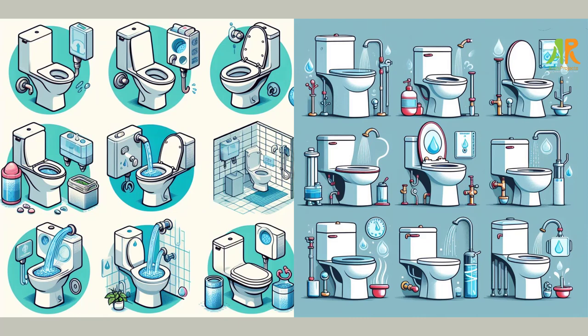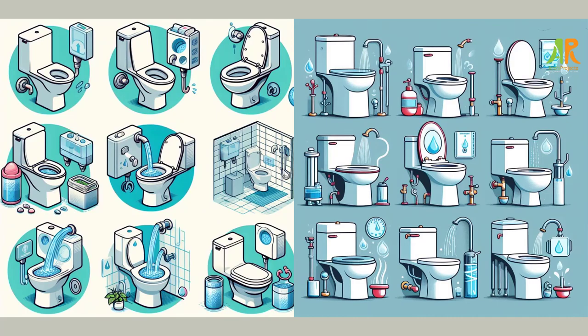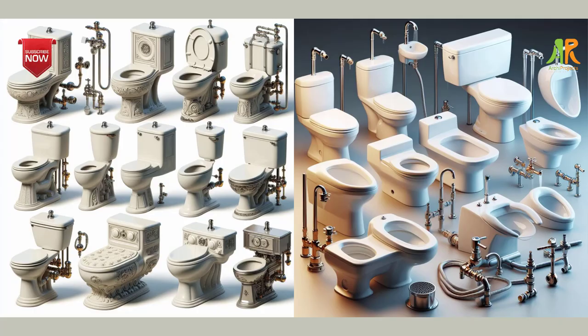The fifth step is to upgrade your toilets and urinals. Toilets and urinals can account for almost a third of an average home's indoor water consumption, and even more in commercial and institutional settings. You can save water and money by replacing old and inefficient toilets and urinals with high-efficiency models that use 1.6 gallons per flush or less. You can also install dual-flush toilets or retrofit existing toilets with flush valves or displacement devices that reduce the amount of water per flush.